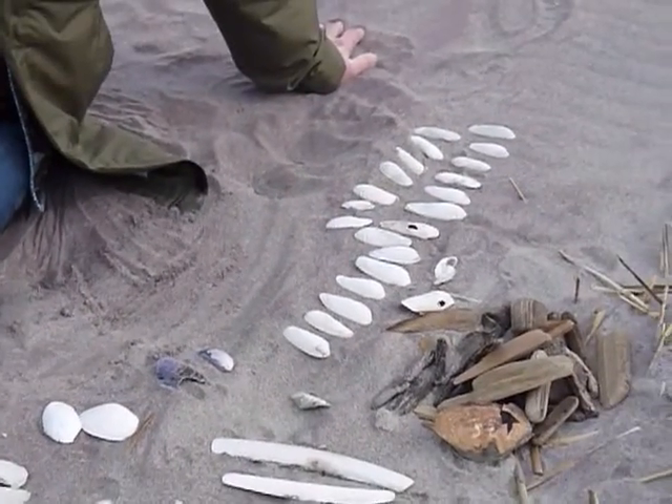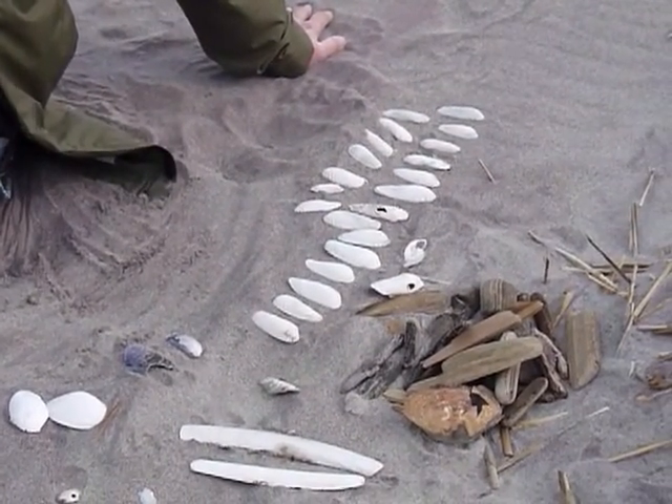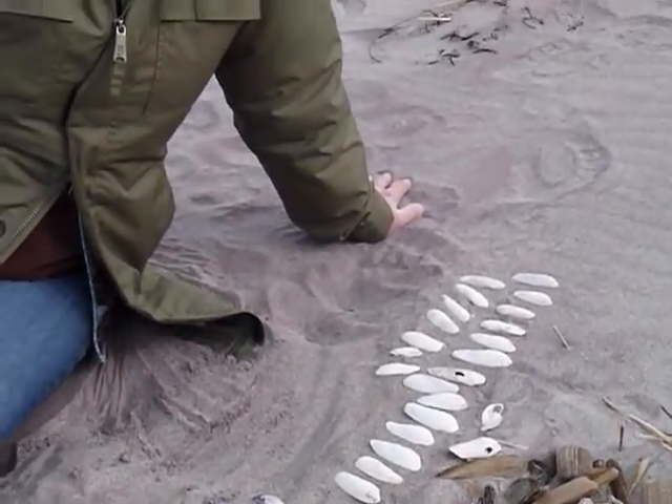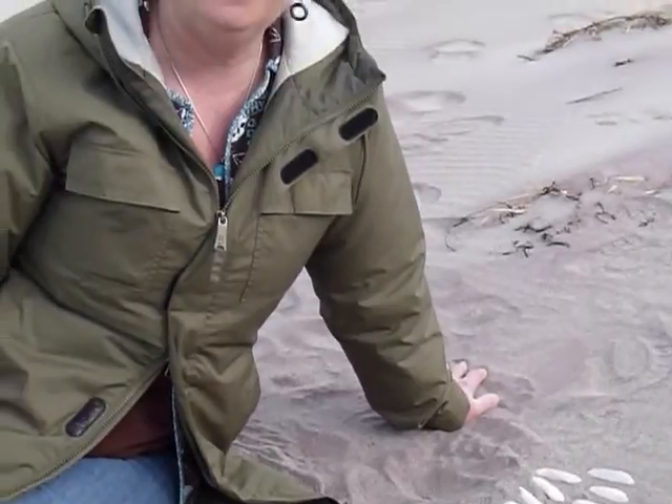A gorgeous beach for a nice long walk. Lots of people out here today — it's the end of February and it's over 50 degrees. Couldn't ask for a nicer day. So great to be back at the beach. Hope to see you again soon. Enjoy the view.